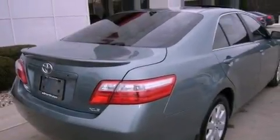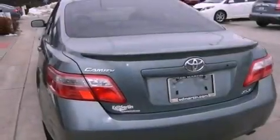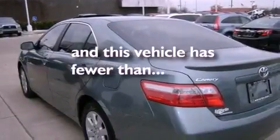Additional features include an anti-lock braking system, rear curtain airbags, latch-ready child seat anchors, steering wheel mounted stereo controls, and this vehicle has less than 37,000 miles.